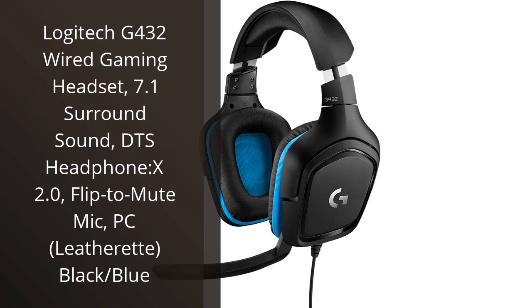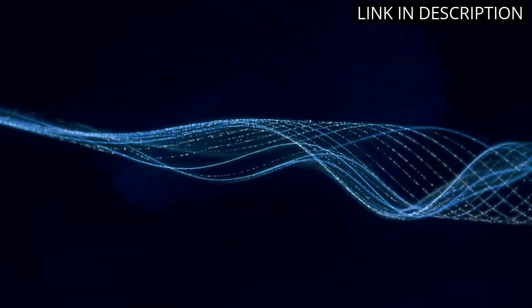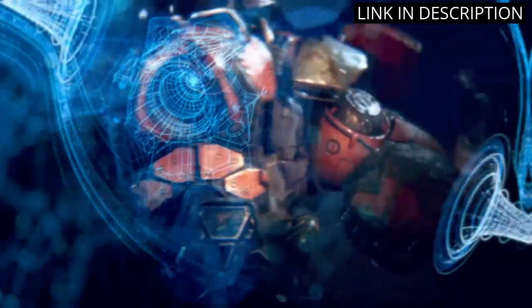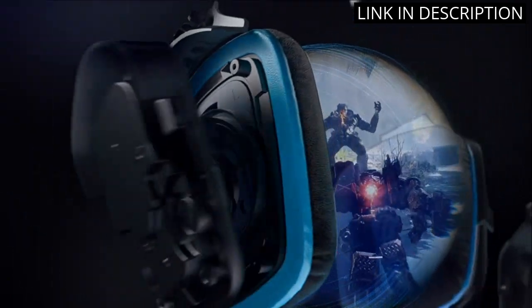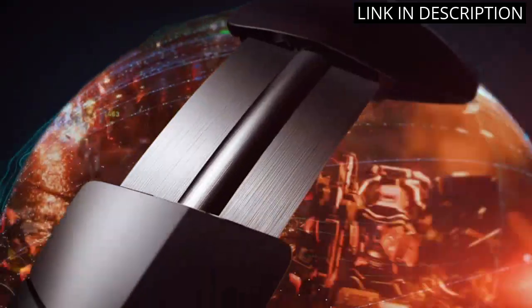I recently picked up the Logitech G432 Wired Gaming Headset, and I have been blown away by the sound quality. The 7.1 surround sound really immerses you in the game and the DTS Headphone X 2.0 technology makes it feel like you're right in the middle of the action. The flip-to-mute mic is a great feature, and the leatherette material on the ear cups is comfortable even during long gaming sessions.